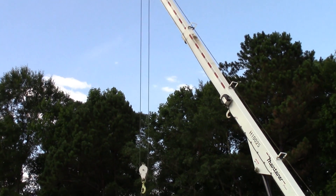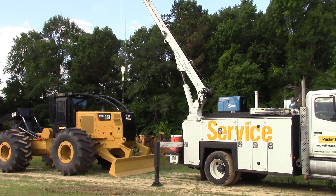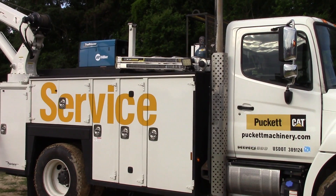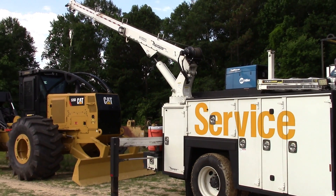Most of the time when you go to these site locations, you're in non-optimal conditions. Having a vehicle or tool body that works for you and not against you is a great asset. It's a heavier built body than the others — I've got two of the Maintainer bodies in my fleet here.